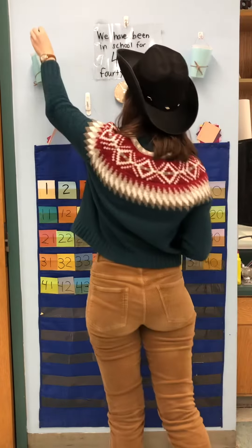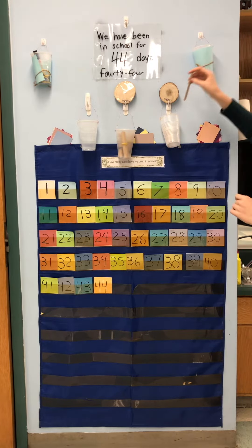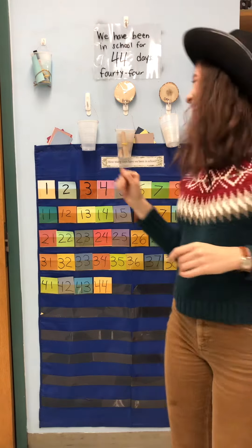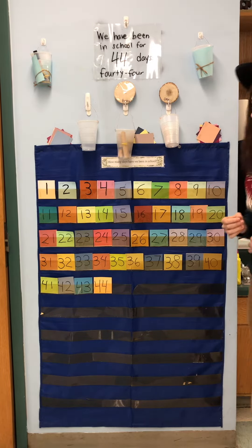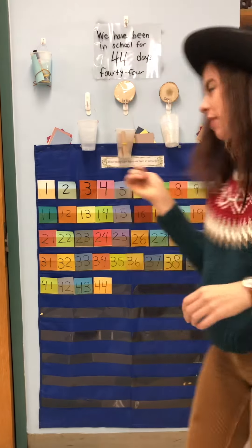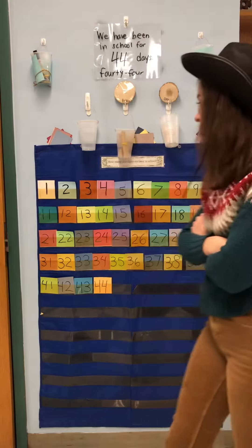I need to come over here and put one more stick in my ones column. That's right over there — 44 days. We have been in school for 44 days. So we are going to count all the way to 44. Let's get started.